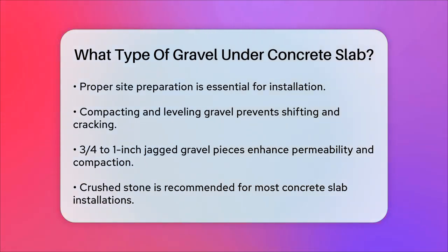Using the right gravel not only strengthens the concrete mix, but also helps keep the slab in place, highlights weak points, and aids in drainage. For instance, ¾ to 1 inch jagged gravel pieces are often recommended for driveways because they provide maximum permeability and compaction. In summary, for most concrete slab installations, crushed stone — particularly ¾ inch crushed gravel — is the best choice due to its excellent compaction and drainage properties. Always consider the specific needs of your project and follow local guidelines to ensure your concrete slab has the strongest foundation possible.